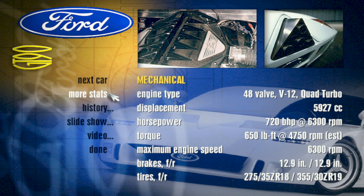Flashing a sporty, low-profile look, the lines of the GT90 declare that this car was built for speed, and proclaims that Ford is once again a force to be reckoned with in the supercar business.